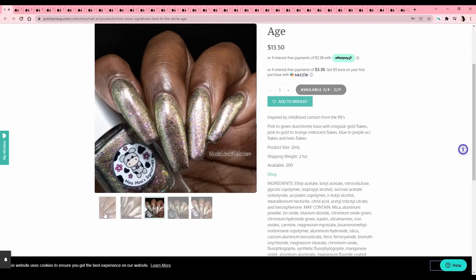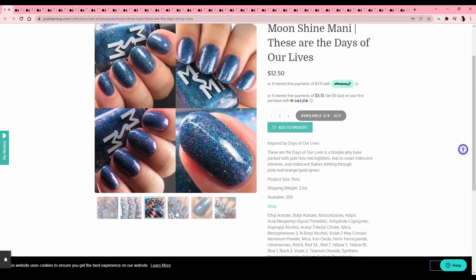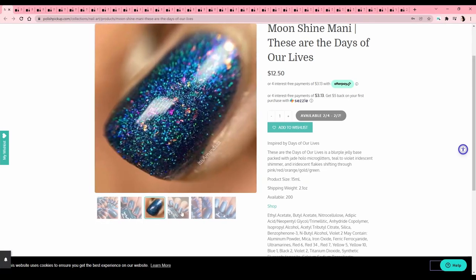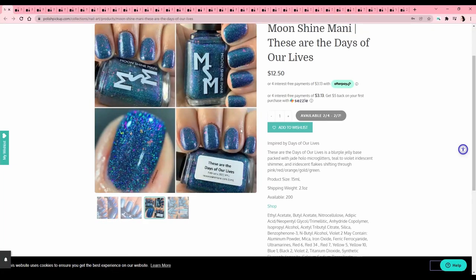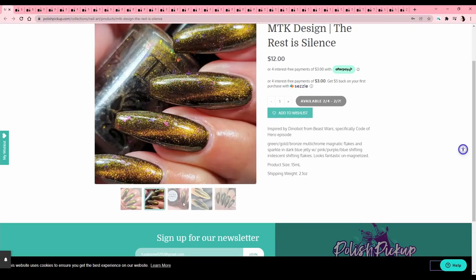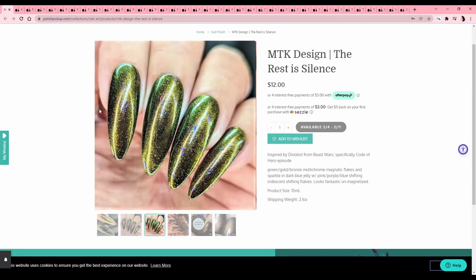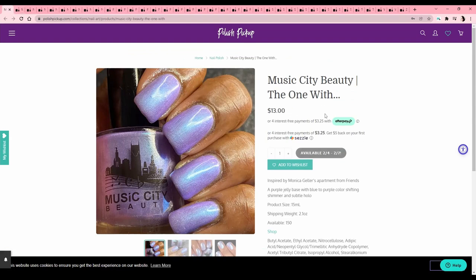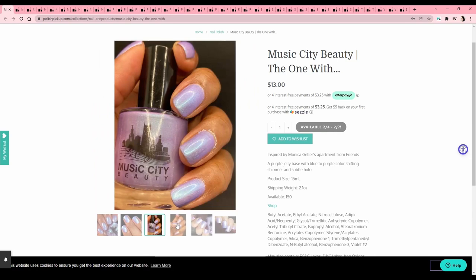Moonshine Manny — 'These Are the Days of Our Lives,' I think this is a soap opera but I've never seen it. It's got super fine micro glitters — I'm just not feeling micro glitters right now when I think about removing them. I do like the colored flakies going through though. MTK Design — 'The Rest is Silence,' inspired by Dinobot from Beast Wars — never seen it, and it's not my color anyway; too dark and I don't love bronze. Music City Beauty — 'The One With...' — a Friends reference. Honestly a pretty good color for a Friends reference but it seems very strokey, so I'll pass.